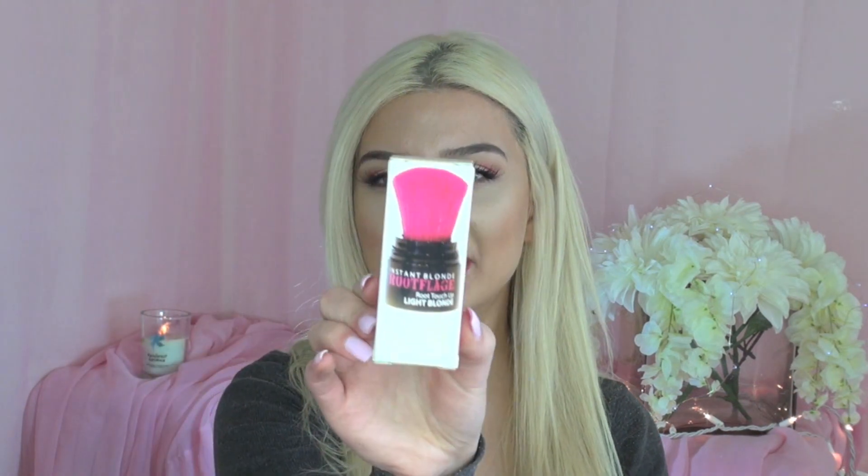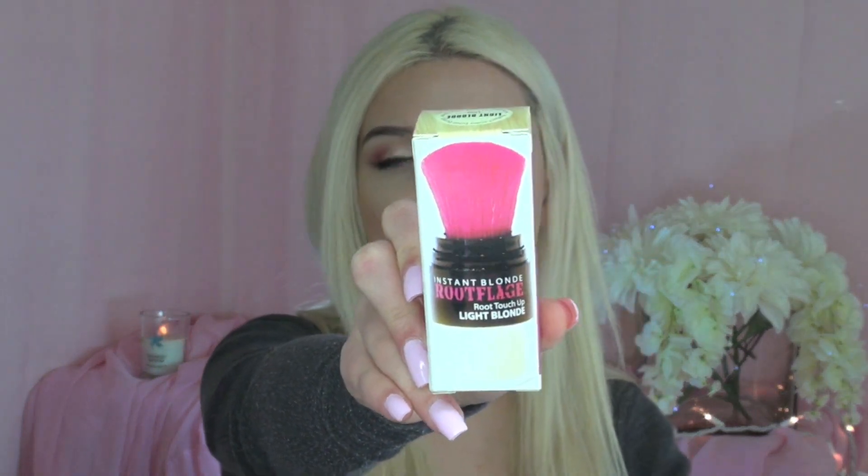This next item kind of saved my life because I do get my hair colored. It is the Instant Blonde Root Fudge Root Touch-Up in Light Blonde. I do have one myself — a separate one. And I know that not all of you are blonde, but you can re-gift it to someone in your family or a friend that does have blonde hair.